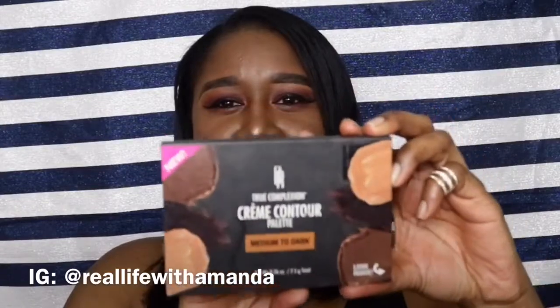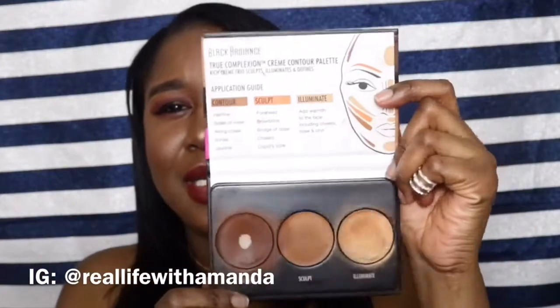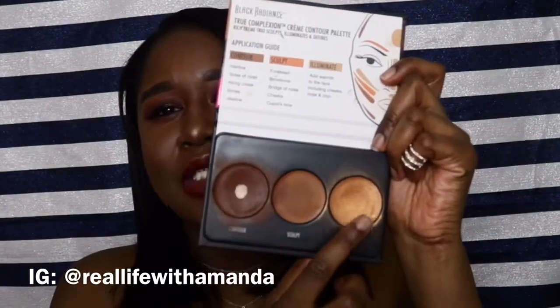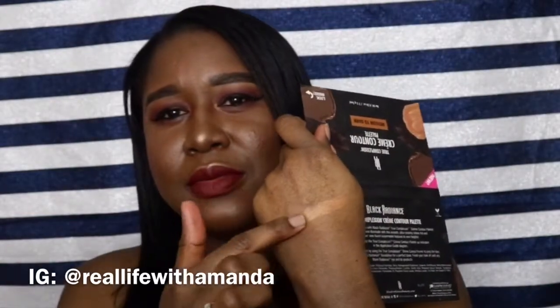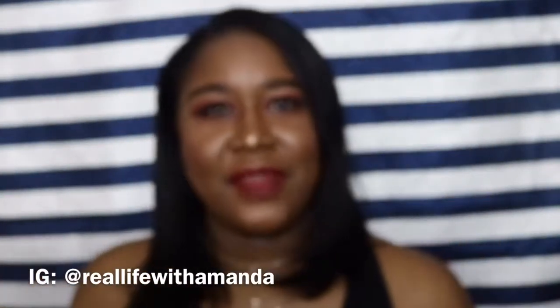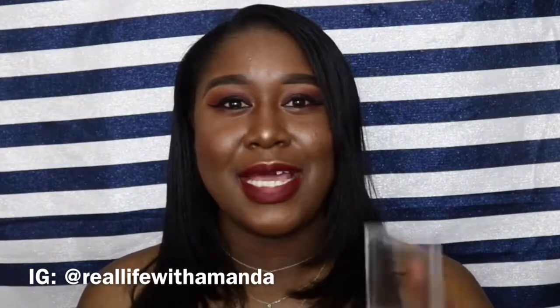Next is the Black Radiance Cream Contour Palette, which I absolutely love. Not only does it have an amazing contour shade — I've almost hit pan on it — but the highlight shade is bomb. I'll swatch it so you can see: super pigmented, giving major bronze goddess vibes. So pretty, especially in the summertime.